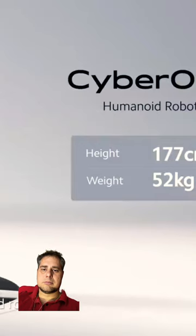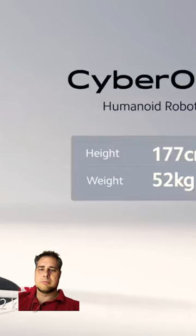CyberOne, a humanoid robot, standing at 177 centimeters tall and weighing 52 kilograms.